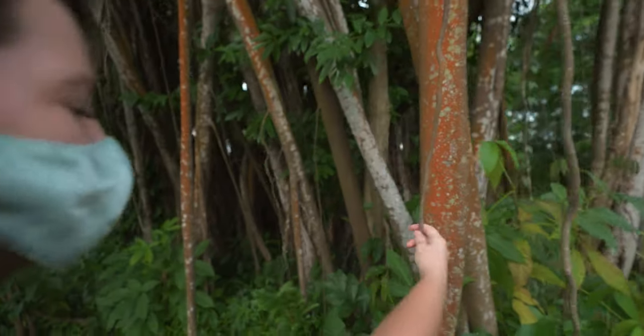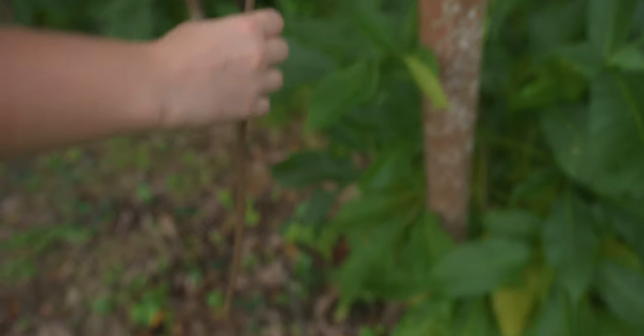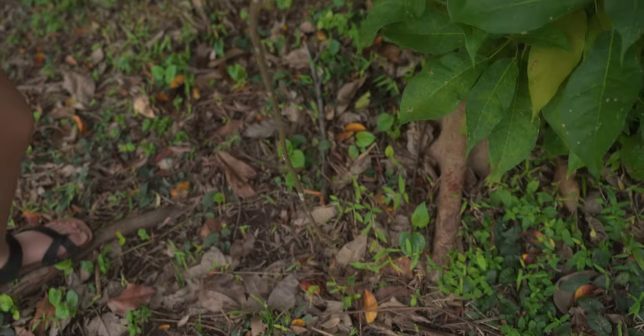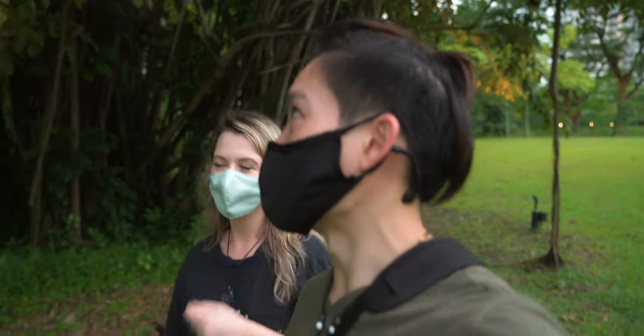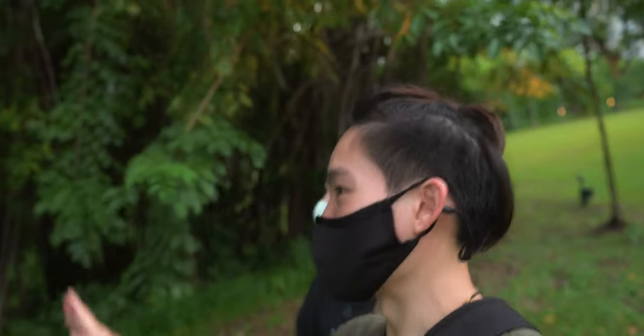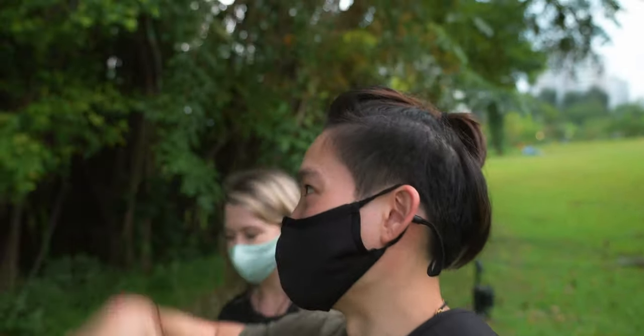So beautiful. Look at these roots, these aerial roots trying to get to the ground — like, let me in the ground! I suppose we can build a treehouse here next time. Wow, perfect place to have a treehouse, and then we make a slide going down.